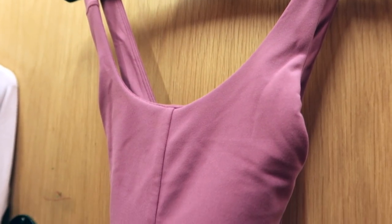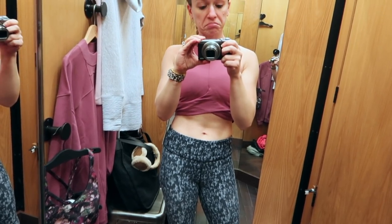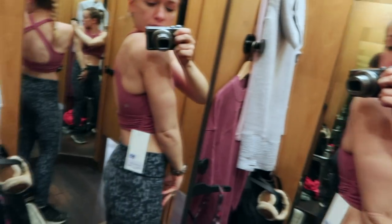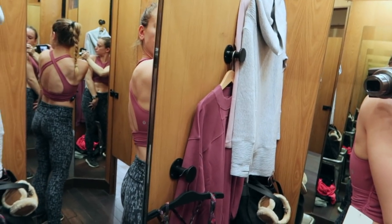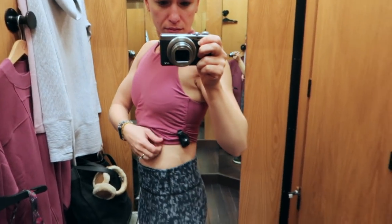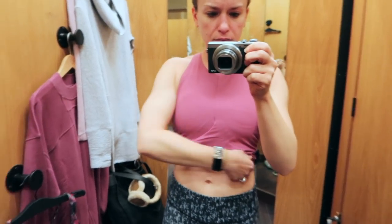Next up was the Always Aligned Bra, marked down to $49. Honestly, this one confused me at first — I had never seen it before. It had a weird wrap design, but damn, this looked good on me. The color was on point. I also thought it made my torso look pretty long, which is always nice for someone residing at a very proportionate 5 feet tall.